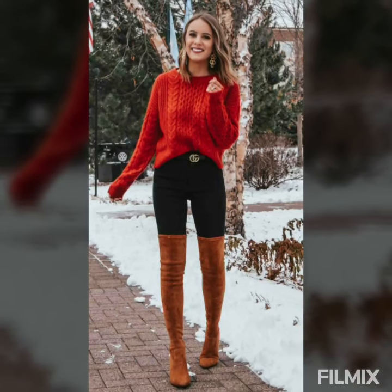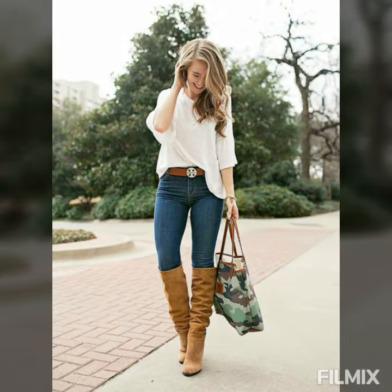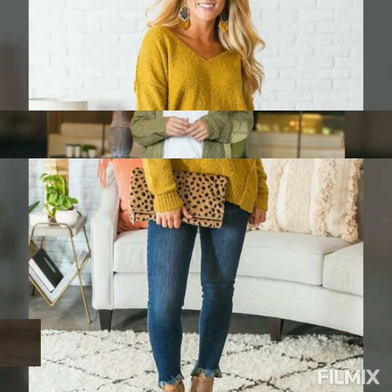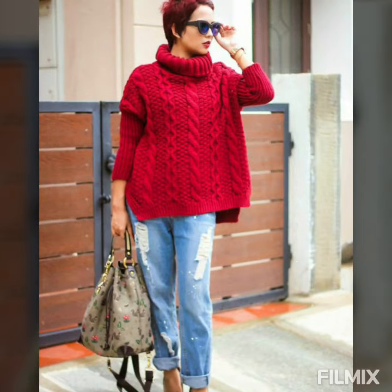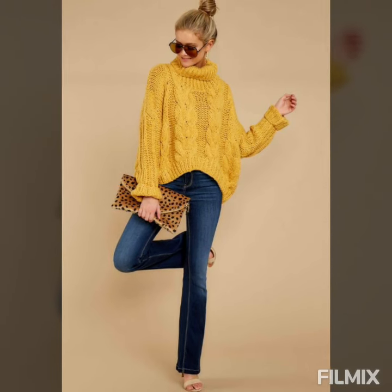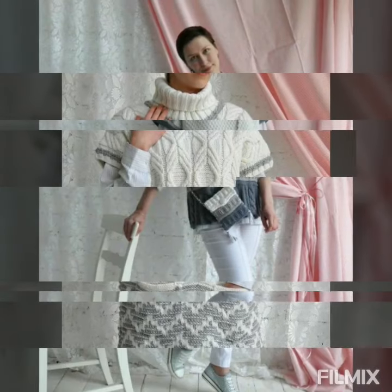Mujeres bellas, tienen que tener en cuenta sus prendas básicas de invierno para tenerlo fácil a la hora de crear su outfit para los días fríos. Una de las prendas que más usamos en invierno, nosotras las mujeres, son los jeans ajustados y un hermoso abrigo. Y así tendremos un outfit muy elegante. Te voy a dar algunas ideas de prenda básica para que la uses en invierno y así estarás muy calientita. Y son prendas que no pasan de moda.